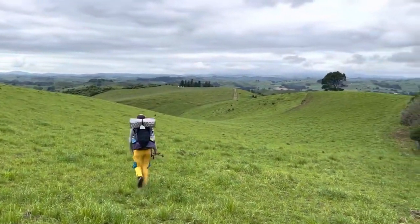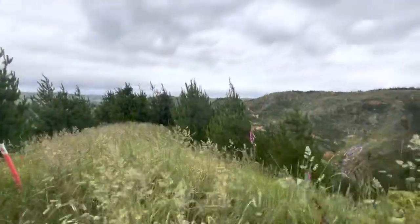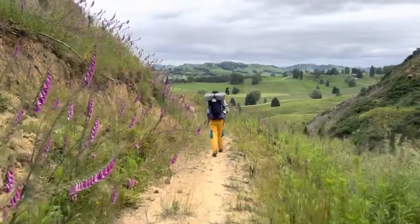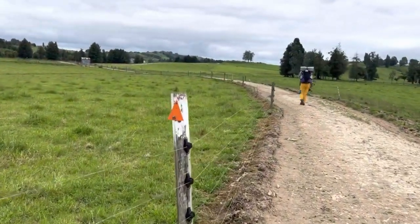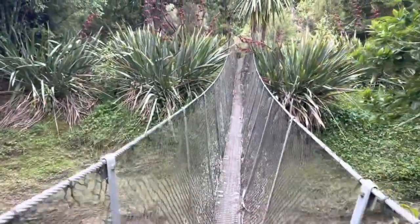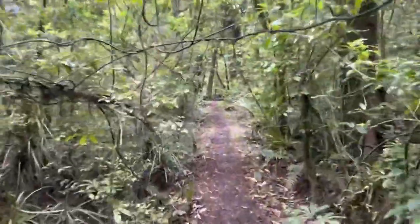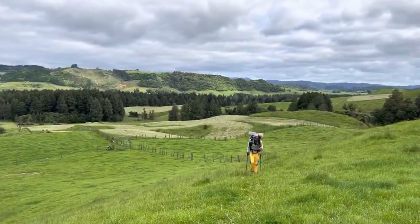As you start getting closer to the town of Te Kuiti, the trail itself starts to get a little more overgrown. There are nice markers that point you in the right direction, but the trail does start getting more overgrown. Once you get in that about three mile ballpark outside of Te Kuiti, the trail goes through this kind of scenic reserve. You cross over a bridge as you see here. I think you're allowed to legally camp in the scenic reserve since the camping on either side of it is illegal, as it is private property.